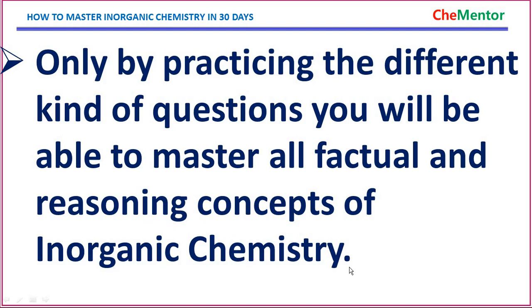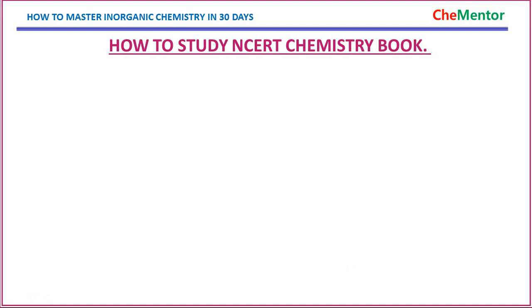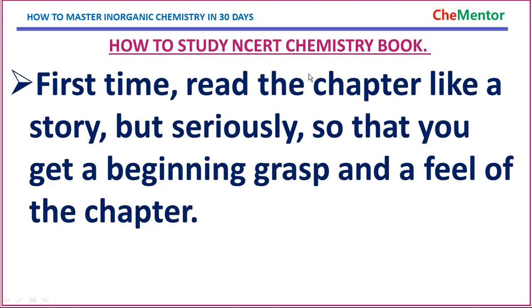People very often say the NCRT chemistry book is the Bible of all NEET and JEE aspirants. Why is the NCRT chemistry book so important? It is because the NCRT book contains everything, though not always with full explanations. If you study the NCRT books, you will know 90 to 99% of the concepts.